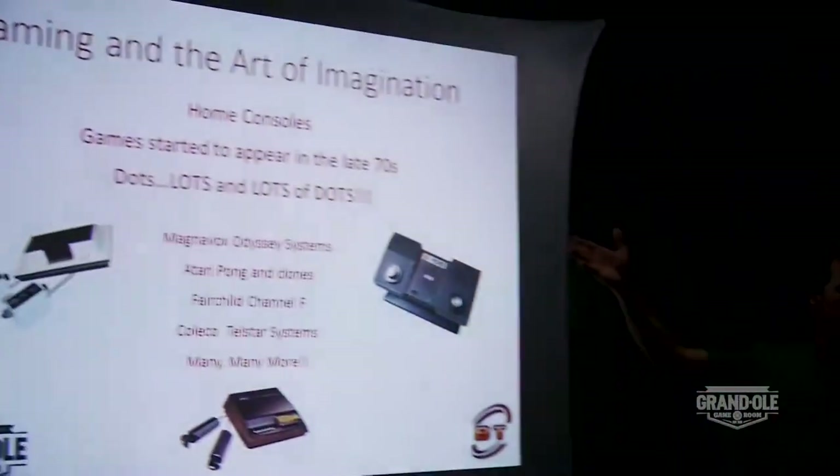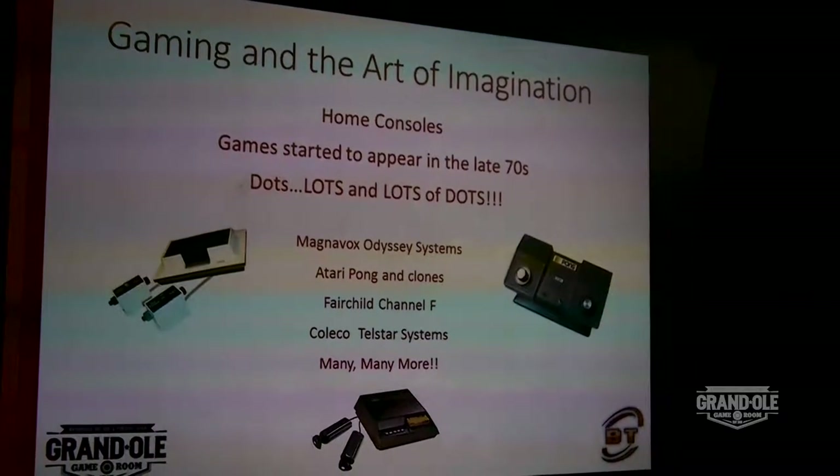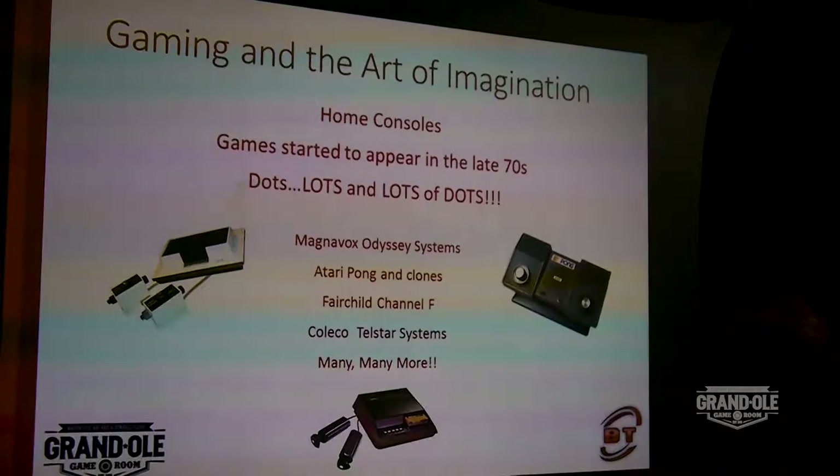I'm not even going to get into specific artists and how their work makes the game as much as the developer's work and the programmer's work. So, home consoles — we'll start with home consoles. They started here in the late 70s. And for those that were alive in that period of time, it was just dots. Lots and lots of dots, and that was basically your artwork.